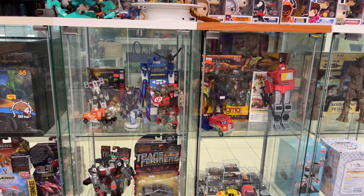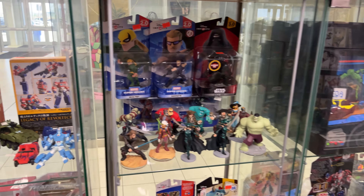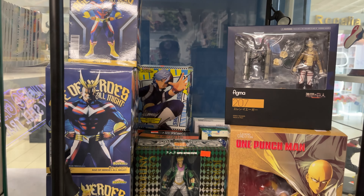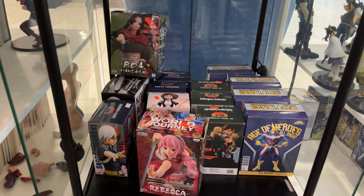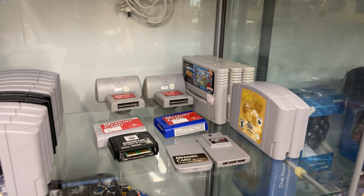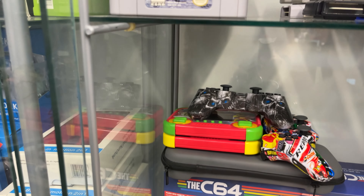Some anime books — this store has a lot of merchandise. Transformer stuff, lots and lots of Transformers stuff to look at here. Nice little selection of statues and figures, all that stuff. One Punch Man, stuff like that.